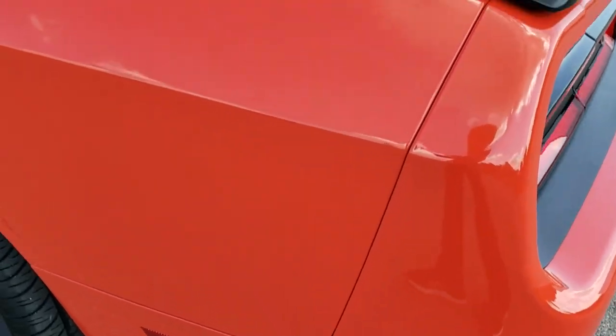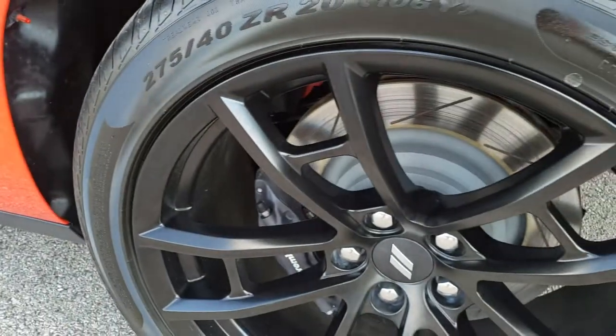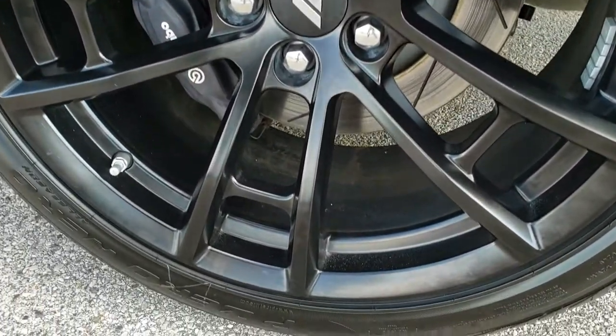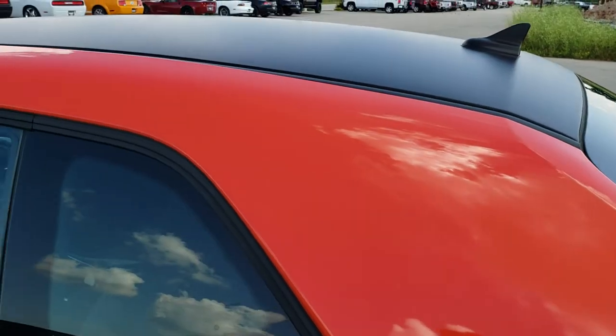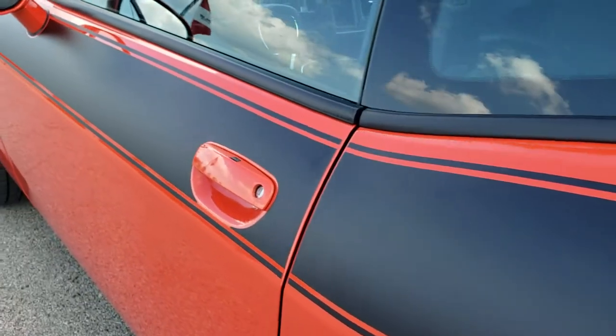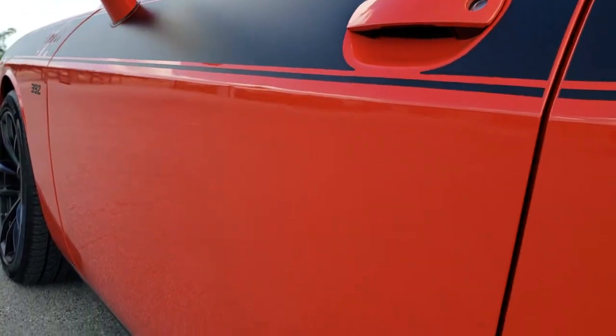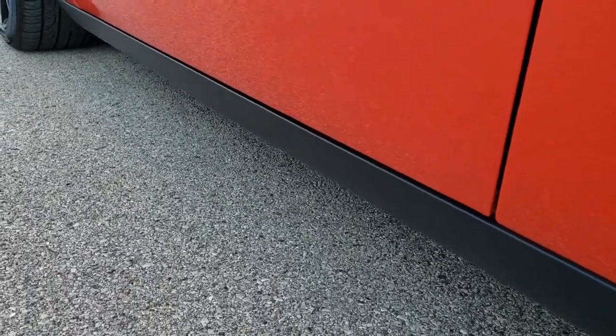Down the driver's side, just as clean as the passenger's side — really a good-looking car. The back rim on this side is in excellent shape as well, no scuffs or scrapes. Down the rest of this side of the car, it looks really, really good. You do get the heated power mirrors, and I didn't see any dents or dings on this side either.